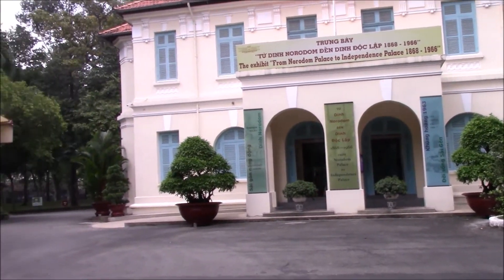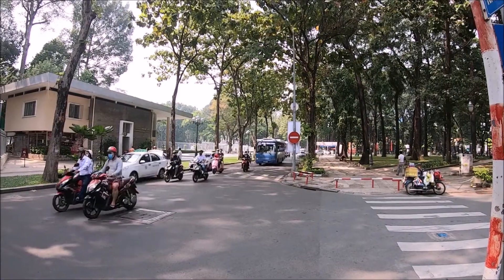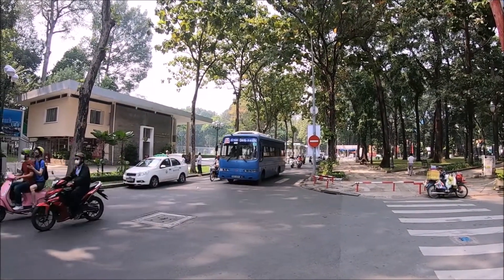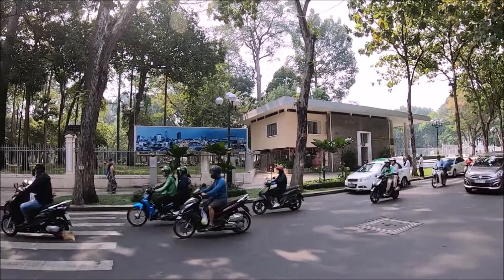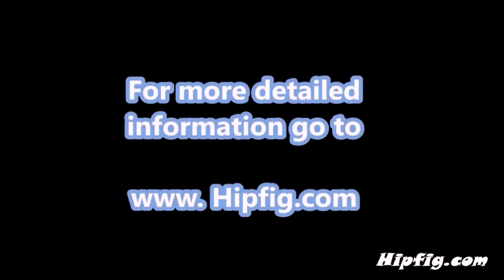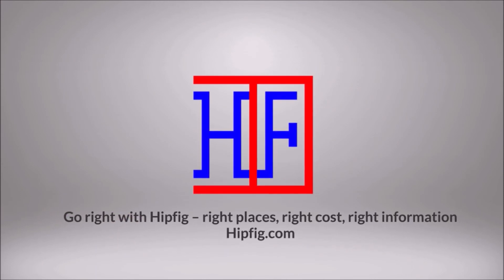We recommend combining your visit with the War Remnants Museum, the Notre Dame Cathedral of Saigon, and/or the landmark post office in Ho Chi Minh City, which are all within walking distance or a short taxi ride. Happy Travels! Go to hipfig.com for more information or visit the Hipfig Travel Channel on YouTube and be sure to subscribe for regular updates.